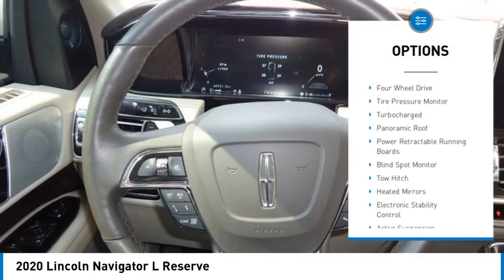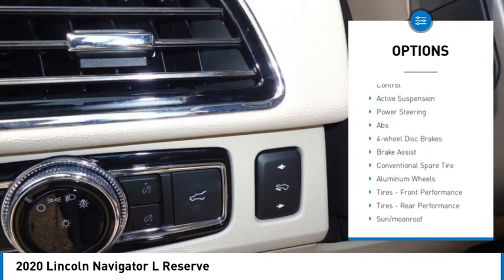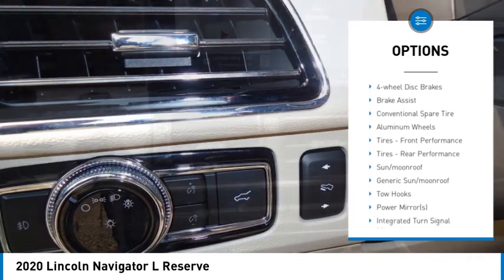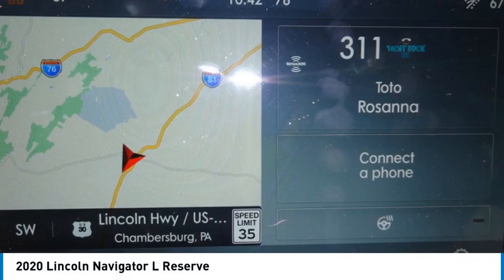Rain-sensing wipers, four-wheel drive, tire pressure monitor, turbocharged, panoramic roof, power retractable running boards, blind spot monitor, tow hitch, heated mirrors, electronic stability control.